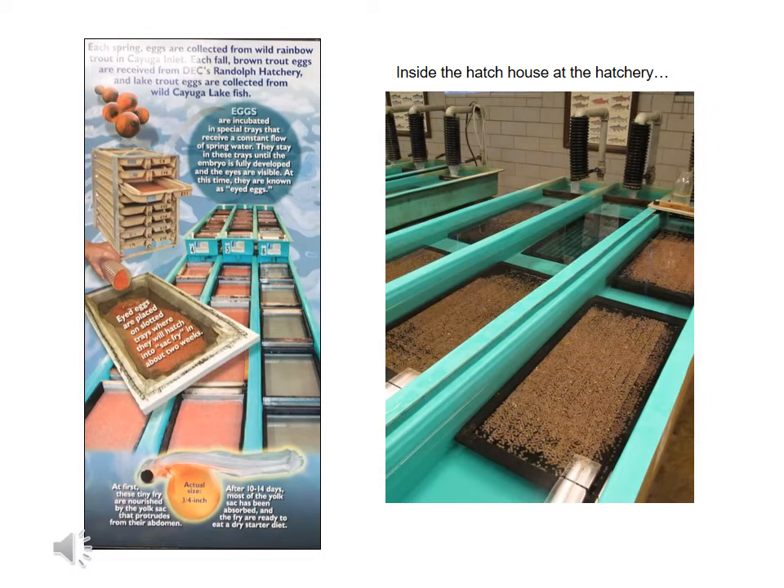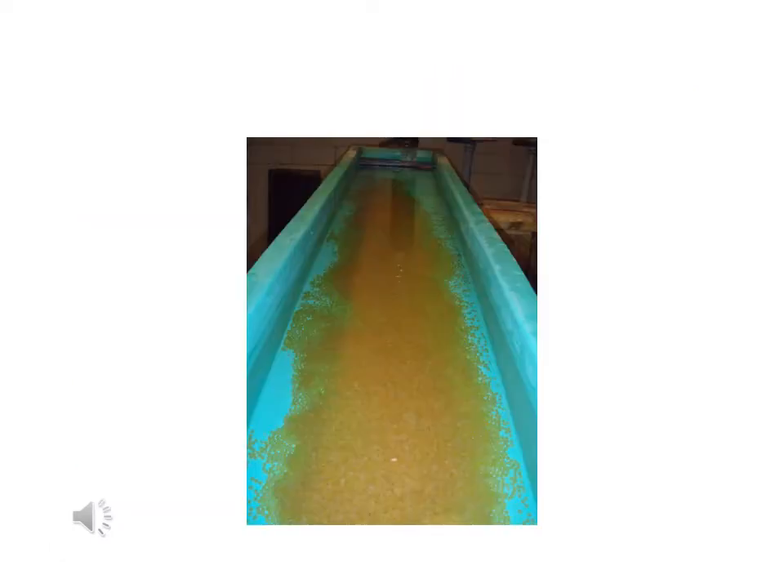Once the eggs are collected, they're transferred to the Bath hatchery's hatch house. To keep the eggs healthy, the water needs to be kept very cold. At the hatchery, it's about 50 degrees Fahrenheit.